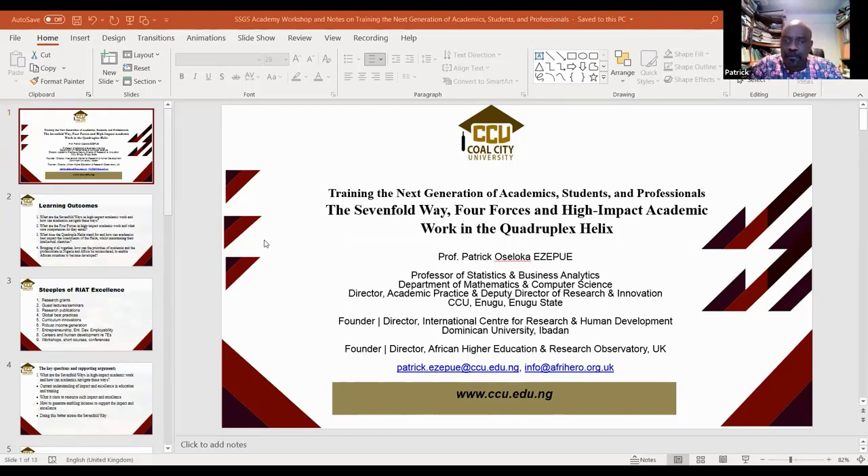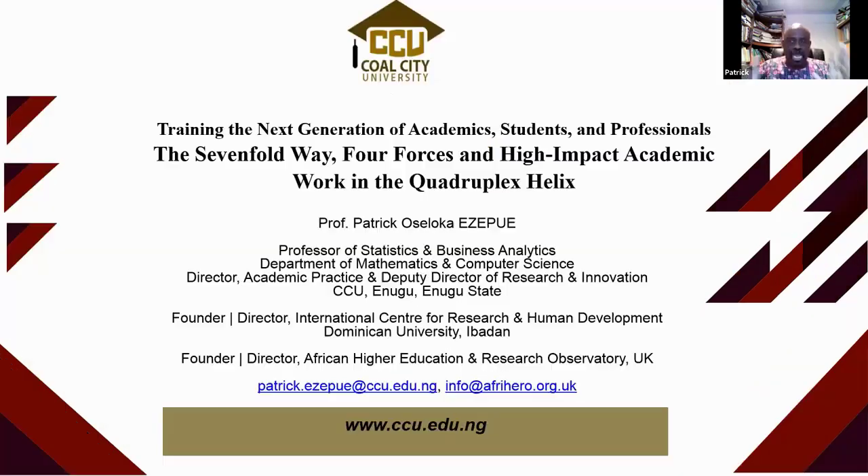The first area is academia itself, from which all of us are trained to have specific disciplinary expertise. The others are government, industry, and wider society. The business of the day is to explore how well we all traverse these bases in the work we do. I am Patrick, and these are my roles. I'm quickly using the PowerPoint template from Co-City University, where I'm also working.